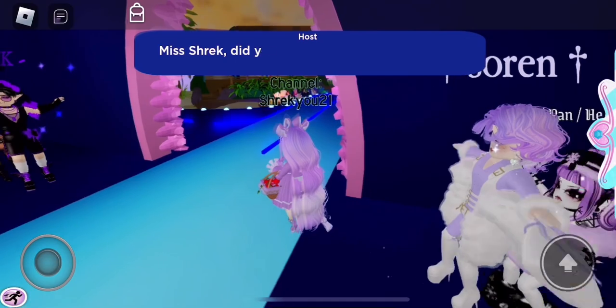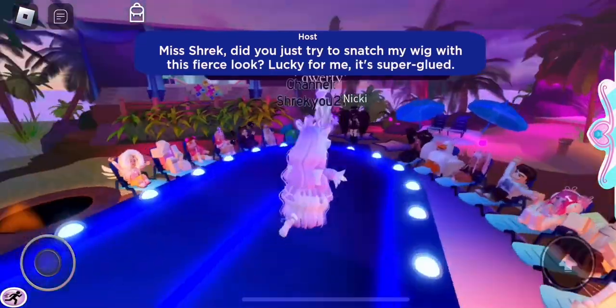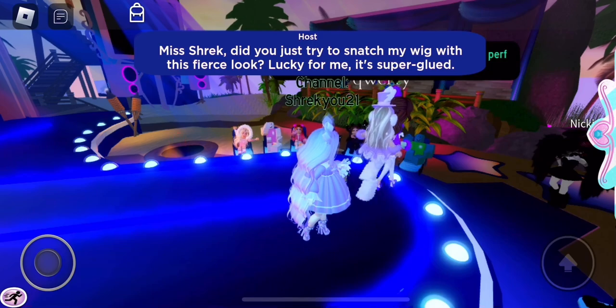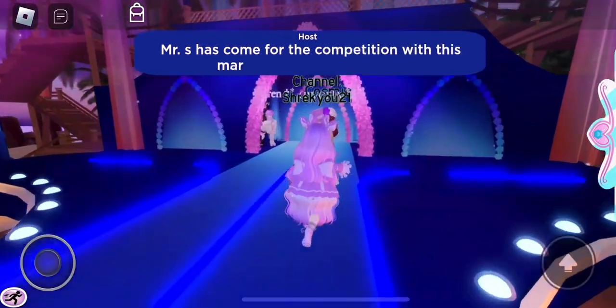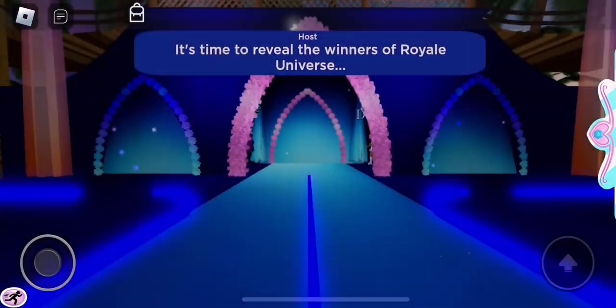Alright, it is time to strut down that runway. "Ms. Shrek, did you just try to snatch my wig with this fierce look?" Oh my gosh, we're lagging — please don't disconnect me, I swear, this would be so bad. Okay, we're good. Alright, continue strutting down that runway. There we go. Beautiful. Please don't disconnect me, please.